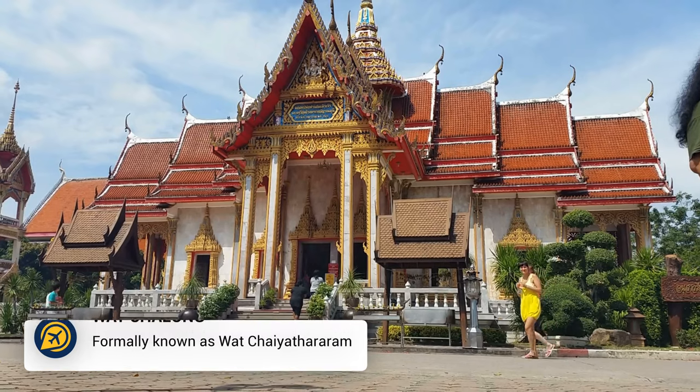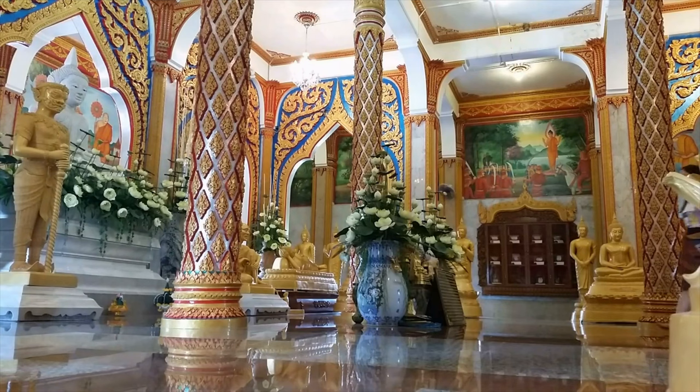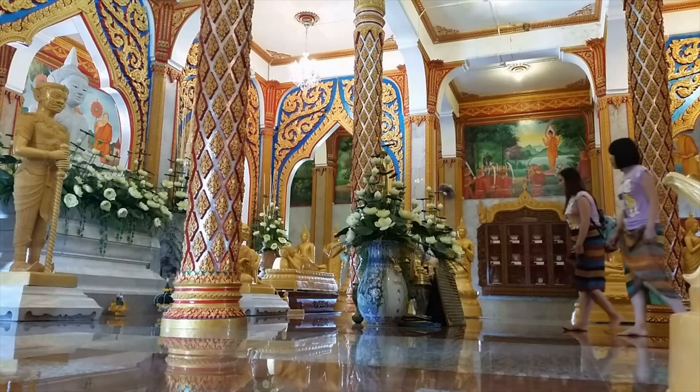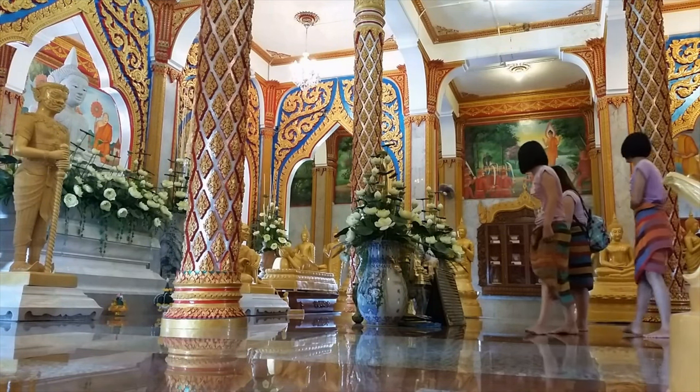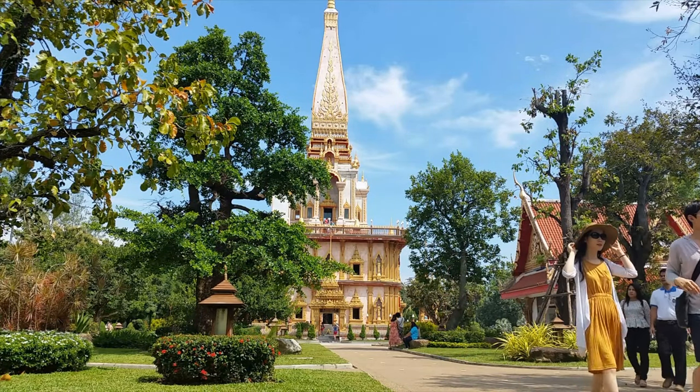Then we have Wat Chalong. This intricate and vibrant temple is a popular attraction and a must for those visiting Phuket, especially if this is your first time in Thailand. The Wat includes a grand pagoda and decorated Buddha images.